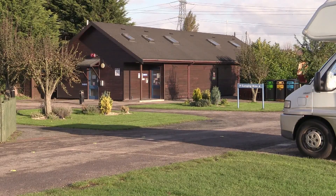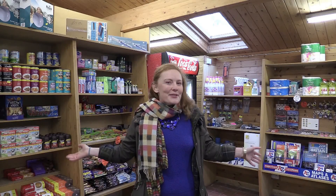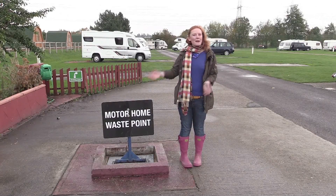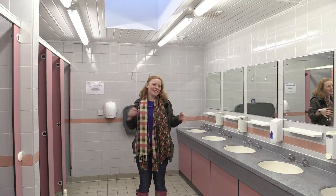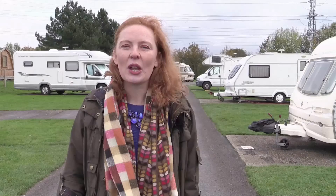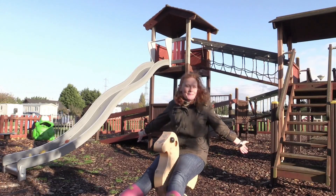It's a great campsite, but these are just some of my favourite things: a well-stocked shop, a motorhome waste disposal point, a clean wash block, level hard-standing pitches, quiet surroundings, and a great children's play area.